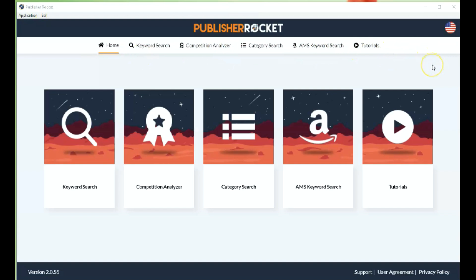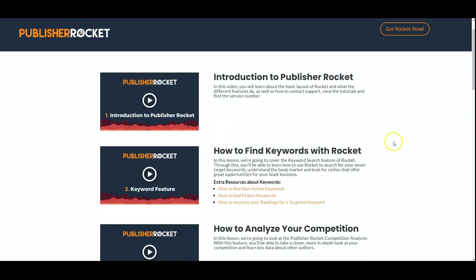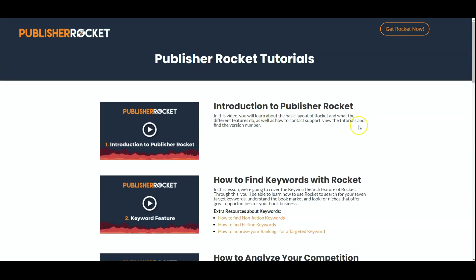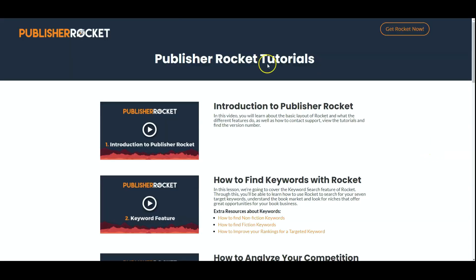The very first thing I want to show you is actually the tutorials, because I think this explains everything in great detail. If we click on this, it takes you to a page where you can watch videos that go into every detail. This one is the introduction to Publisher Rocket, which really helps you get to know the basic layout.